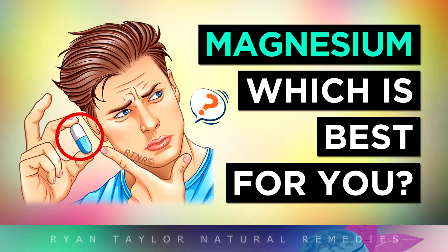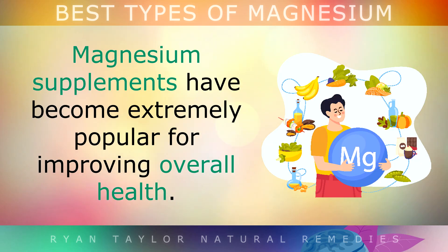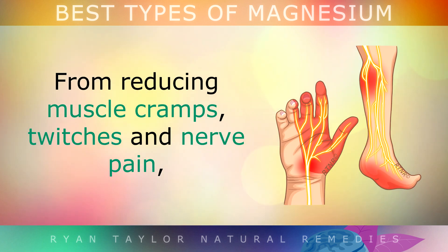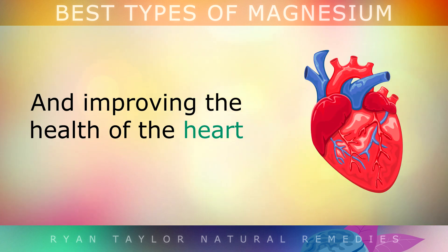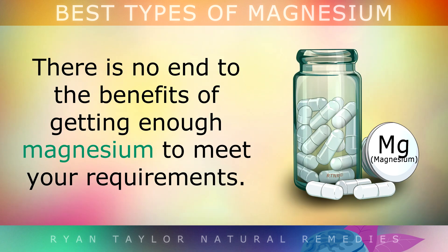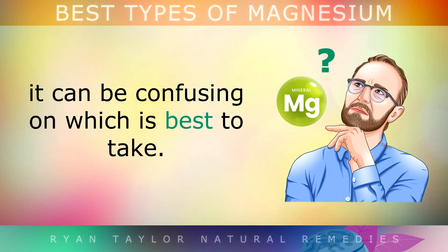Which type of magnesium supplement is right for you? Since over 50% of people are now deficient in magnesium, magnesium supplements have become extremely popular for improving overall health — from reducing muscle cramps, twitches and nerve pain, to easing anxiety and improving sleep, and boosting heart health. However, there are so many different types of these supplements on the market, it can be very confusing on which one is best to take.